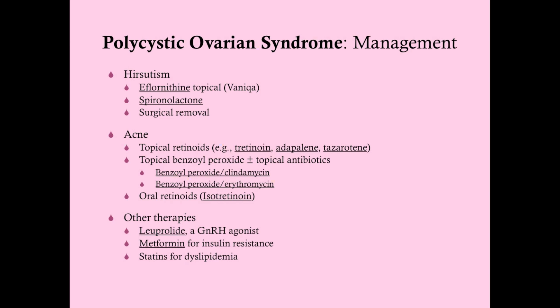If you still find hirsutism or acne after oral contraceptives and want to manage those symptoms specifically, there are additional options. For hirsutism, you can use eflornithine (marketed as Vaniqa), which is applied topically and essentially kills the hair. Spironolactone is an antiandrogen — remember it's also a potassium-sparing diuretic, so don't take it with an ACE inhibitor or potassium supplements as it can precipitate hyperkalemia. You can also do laser hair removal.